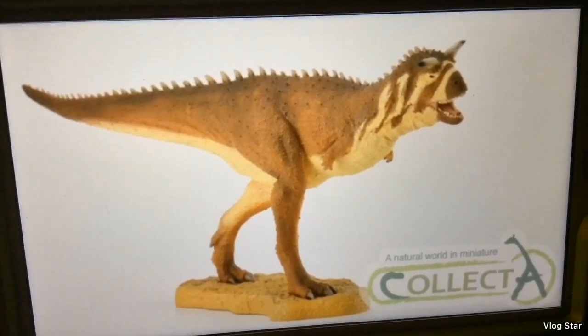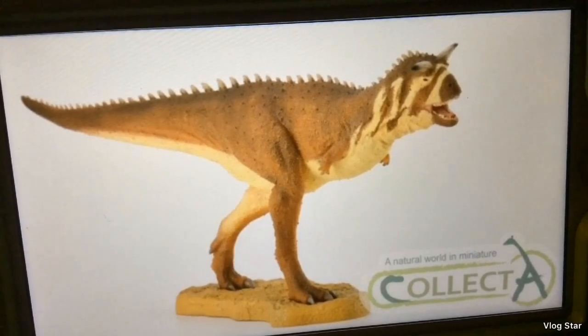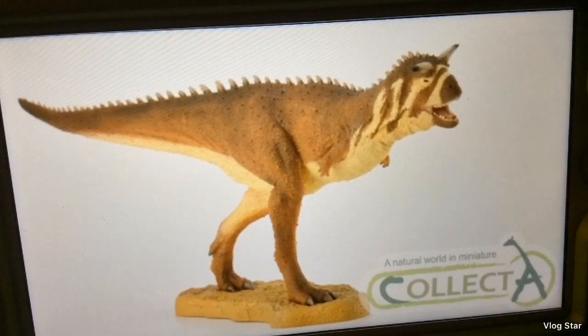So that's it for part one of this Collecti 2019 Dinosaur Figure Opinions video. Stay tuned for part two coming next week. If you like this video, leave a comment, like, subscribe, and I'll see you in the next video.